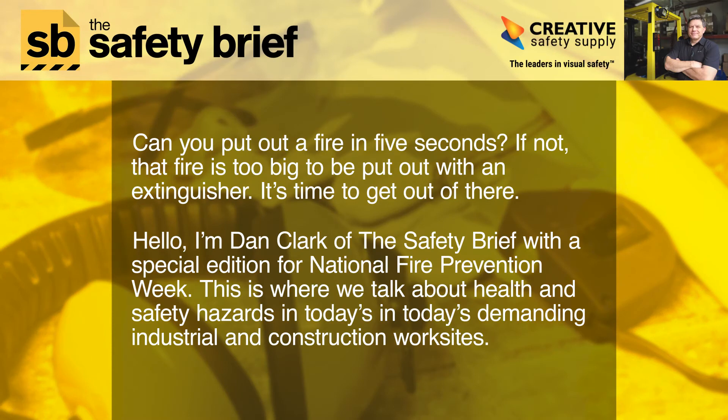Can you put out a fire in five seconds? If not, that fire is too big to be put out with an extinguisher — it's time to get out of there. Hello, I'm Dan Clark of the Safety Brief with a special edition for National Fire Prevention Week.